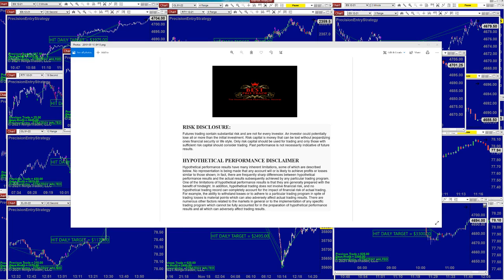Good day everyone and welcome. Before we start we have a disclosure: please be aware of risk in futures trading. We strongly advise you to be educated before you start using real money.